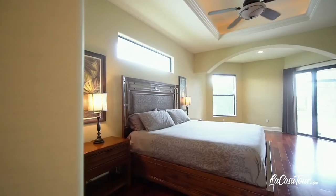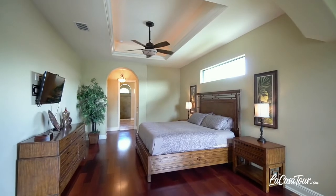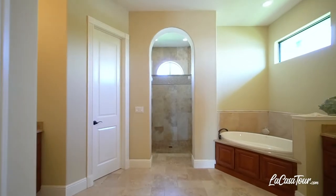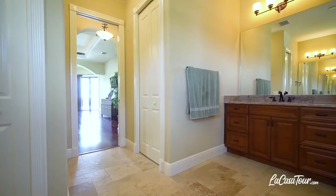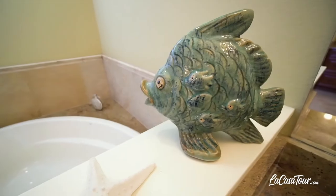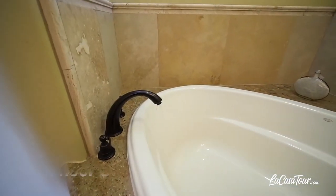The master bedroom has sliders out to the pool area with views of the canalway. It also has engineered cherry hardwood flooring, whereas in the master bath you have the travertine tile continuing. There are two separate sink areas for his and hers, as well as a separate master soaking tub and shower.